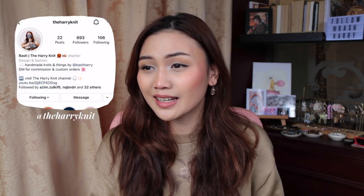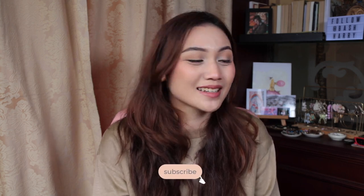It's only like 11 a.m. but I really wanted to make this video. Hello everybody, my name is Bash Harry and this is The Harry Knit. I hope you're doing well, happy 2022! I hope you are having a fantastic week especially with your new goals. I honestly cannot believe that we hit 100 subscribers like yesterday, so it feels good and it feels amazing and I'm so grateful that you're subscribed. If you're not, please subscribe.